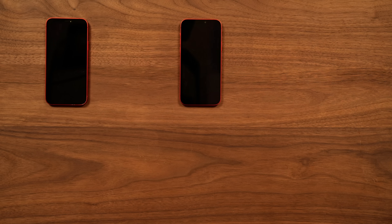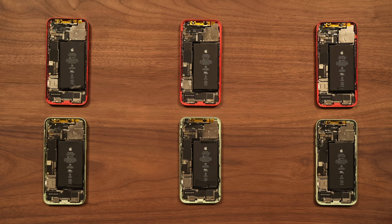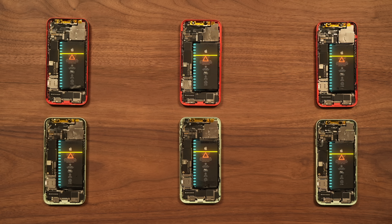First, we prepared six iPhone 12s and divided them into a fast charge group and a slow charge group. Then, we opened them up and measured the battery capacity of each one.